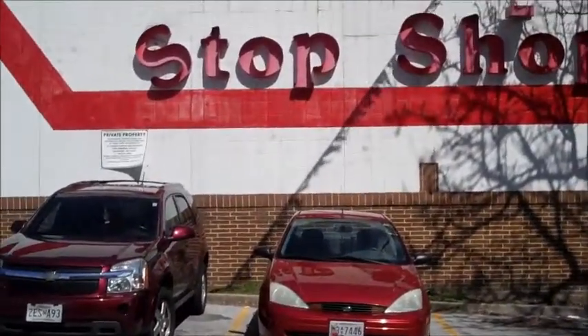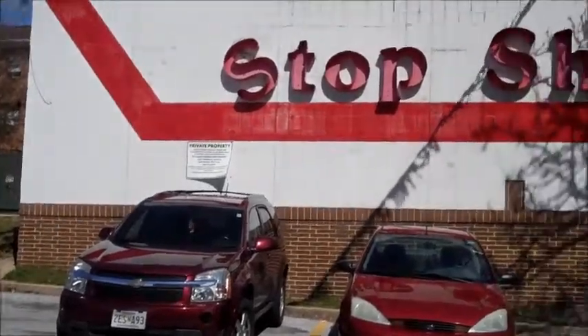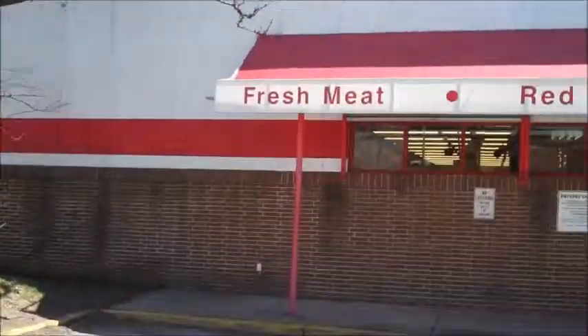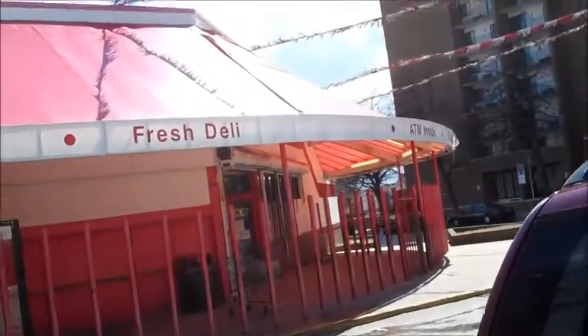And then show down the street. We're here at Stop Shop and Save where they have fresh meat, bread line service, fresh deli, ATM, and my meat orders.